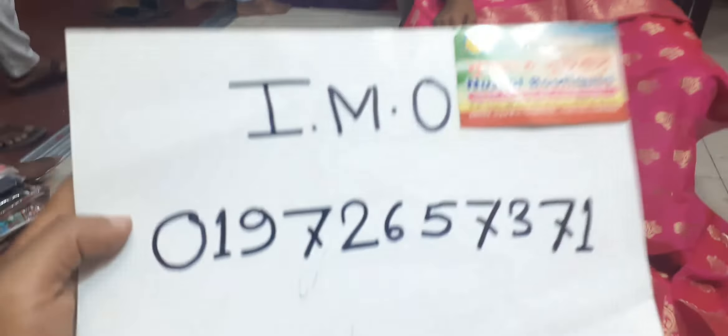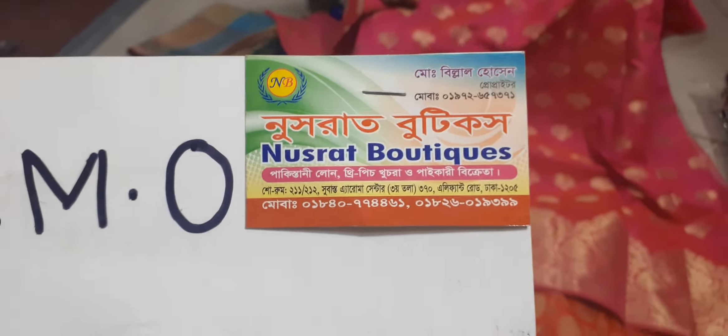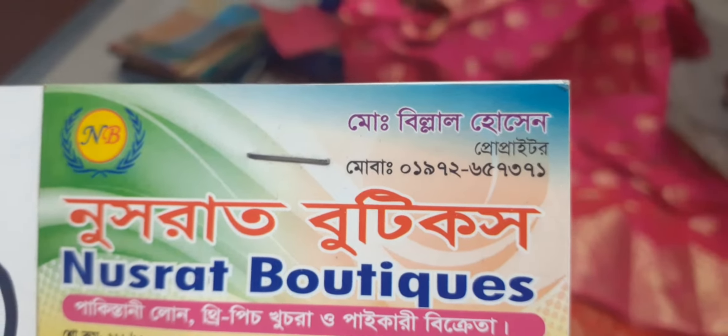Most of the garments are painted. Let me share the address. It is called Nusrad Burik, number 211, number 217, the center of the city is at 315, number 125. The phone number is 01972657371.